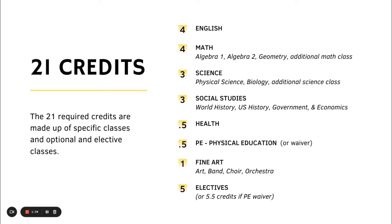Three social studies credits, which must include World History, U.S. History, Government, and Economics. A half credit of health, a half credit of PE, one fine arts credit, and five electives will make up your 21 credits.